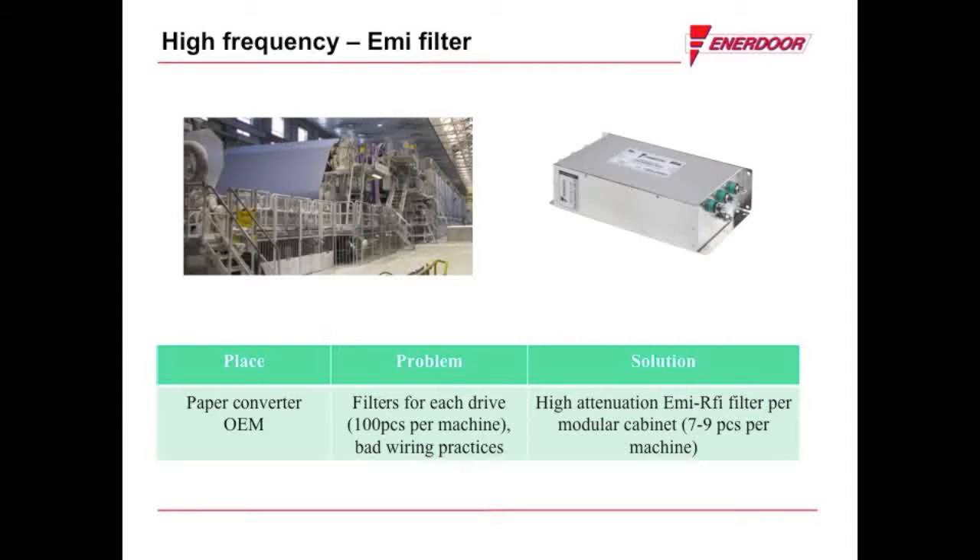Additionally, Enedor repositioned the EMI filter to a different location, which further enhanced overall attenuation of noise frequencies. Thanks to Enedor's mobile laboratory, we were able to go on-site and help them confirm that the machine would be CE compliant using just eight filters instead of the original 50.